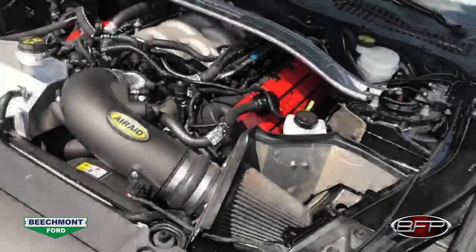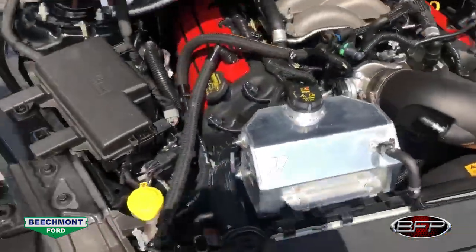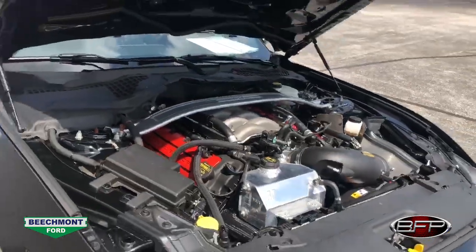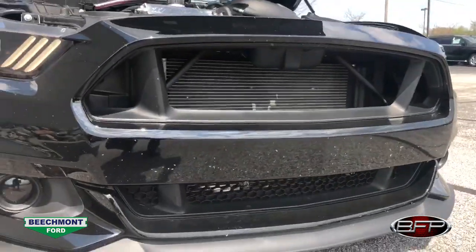As far as the upgrades go, it is tuned on E85. It does have upgraded injectors, a booster pump, and a ported 2018 Mustang GT intake manifold. Both sides have oil separators. It has Stainless Works headers and Flowmaster Outlaw exhaust in the rear.